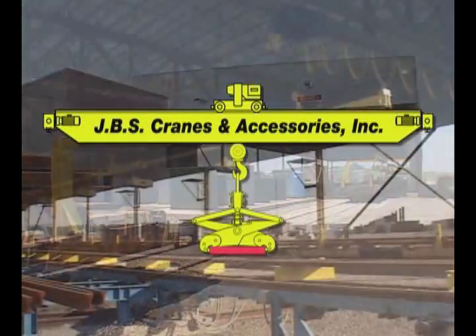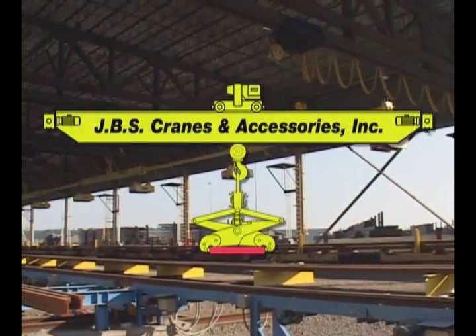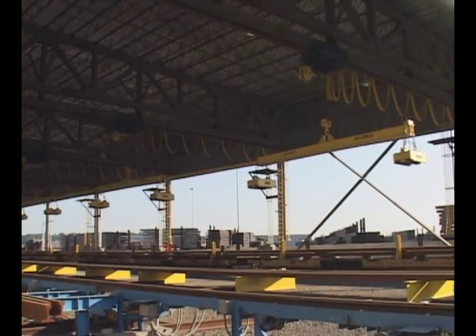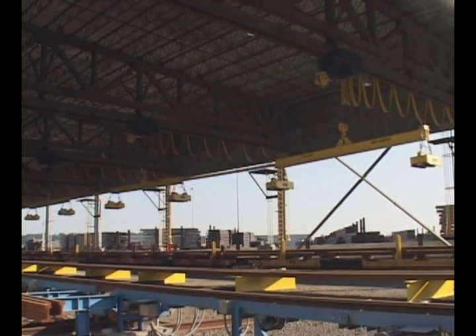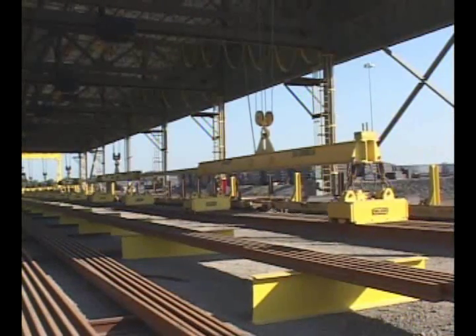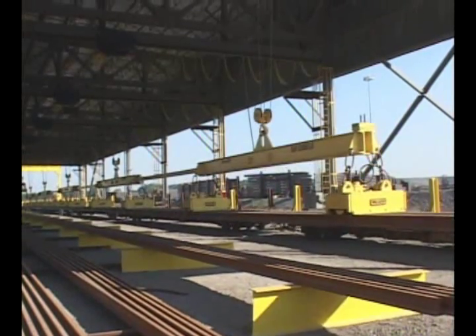SDI chose JBS Cranes as the OEM to provide the overhead rail handling equipment for their application. JBS Cranes was started in 1966 and serves heavy industry by supplying overhead material handling solutions, from off-the-shelf units to highly customized applications. JBS worked with a skilled team in putting together the package of equipment to meet SDI's requirements.